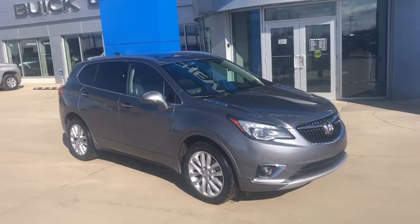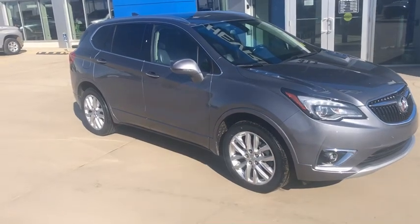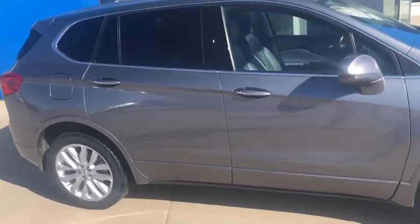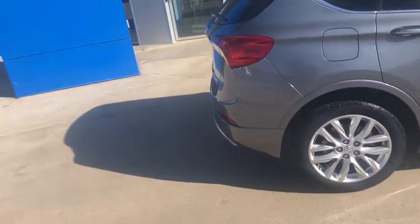Good day folks, this is Neil from Murray GM in Esteban, presenting to you our 2019 Buick Envision Premium vehicle in satin steel metallic, all-wheel drive.